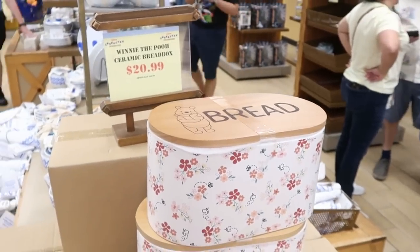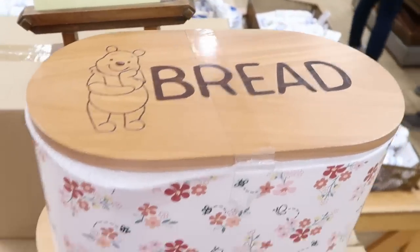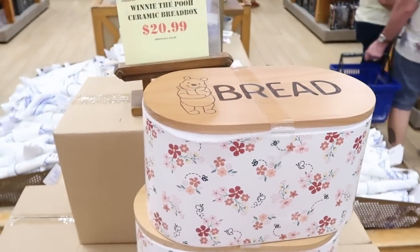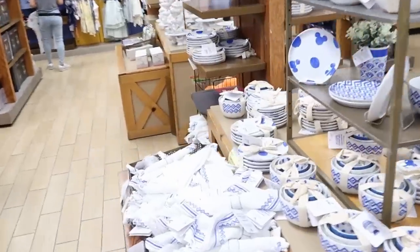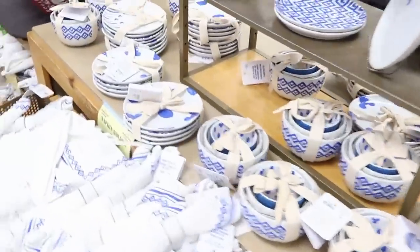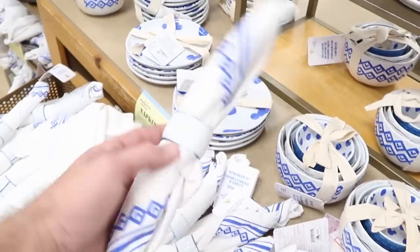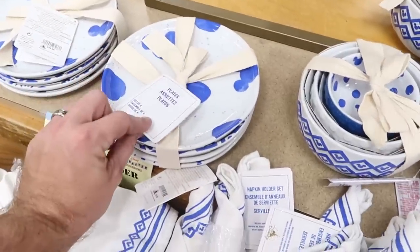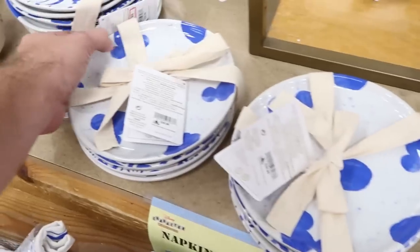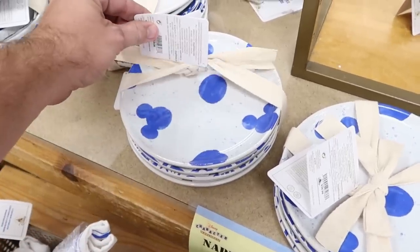In the center aisle they have Winnie the Pooh ceramic bread boxes for $20.99 from $40 — really heavy with flowers and Winnie the Pooh detail. The dishes they have are kind of endless — napkin sets with napkin holder for $5.99 from $10, and a set of four hand-painted Disney dishes for $14.99.